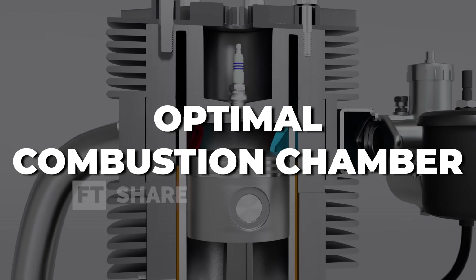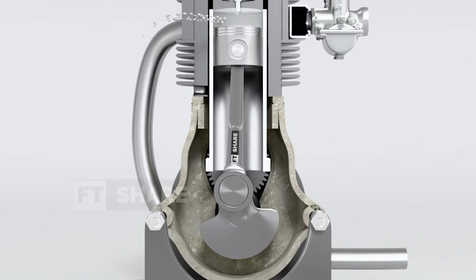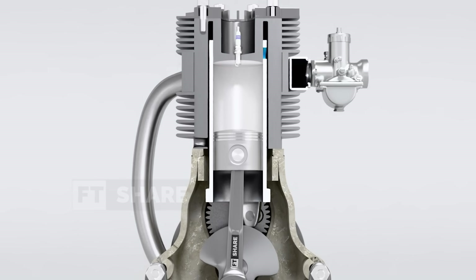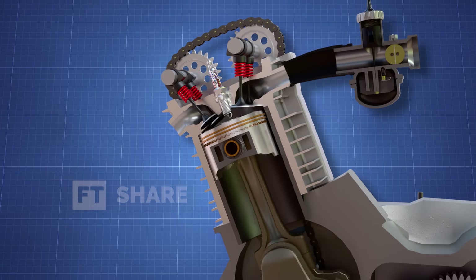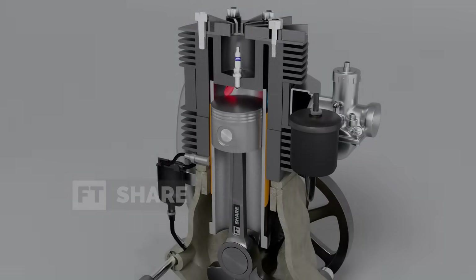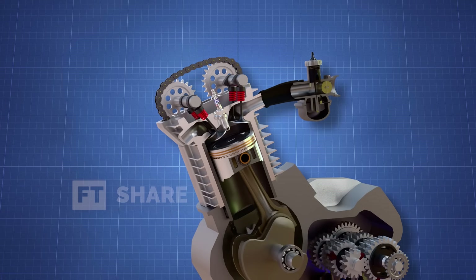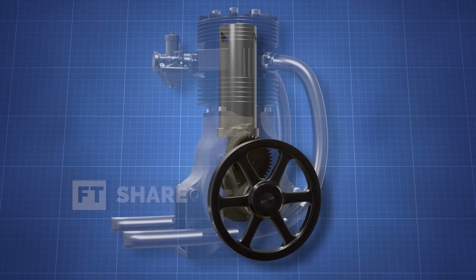Another key advantage is optimized combustion chamber design. The combustion chamber layout in a sleeve valve engine is more flexible, allowing for better control over combustion characteristics. This enables the use of higher compression ratios without the risk of detonation, significantly improving fuel efficiency and power output. Then there's high-speed stability — sleeve valve engines do not rely on valve springs, which often contribute to instability at high RPM. As a result, these engines can run smoothly at high speeds without issues related to inertia or mechanical failure. And finally, longer lifespan and lower wear: since there are no direct impacts between components like in poppet valve engines, sleeve valve engines tend to be more durable. In fact, carbon buildup on the ports can even improve sealing over time, enhancing performance rather than degrading it.